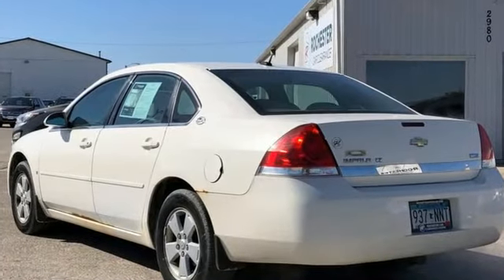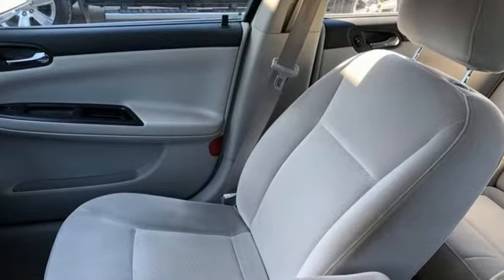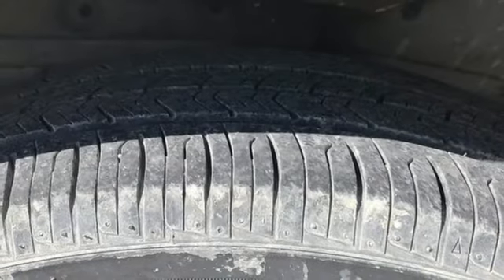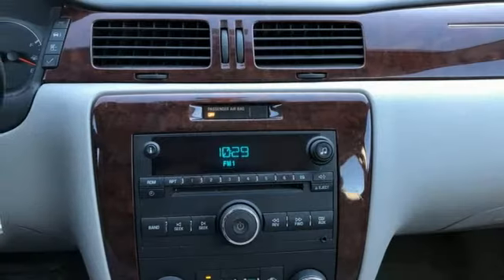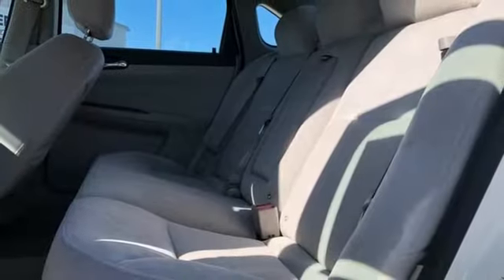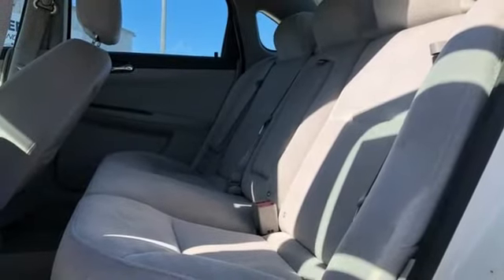It's well equipped with the features you need: AM FM stereo radio, remote engine start, dual zone climate control, selective service internet access, manual tilting steering column, V6 engine, aluminum wheels, touring suspension, and automatic transmission.